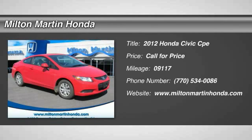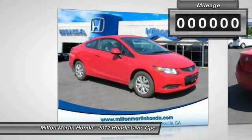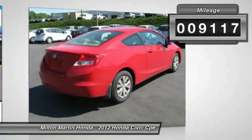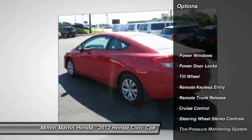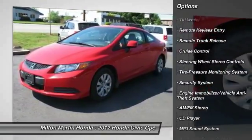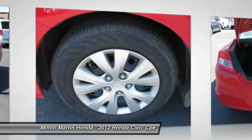2012 Honda Civic — practical, awesome gas mileage, and incredibly reliable. This vehicle has less than 10,000 miles. Here are some of this vehicle's great options: anti-lock braking system, traction control, air conditioning, front power steering, cruise control, FWD, AM/FM stereo radio.